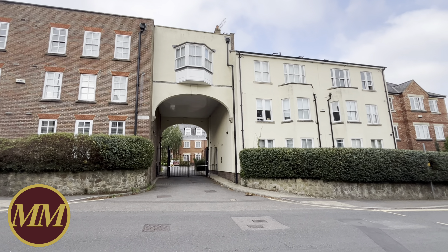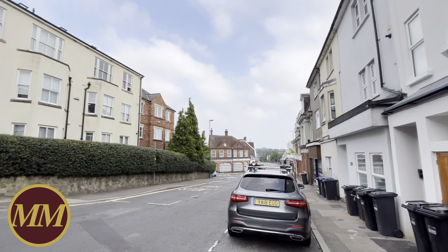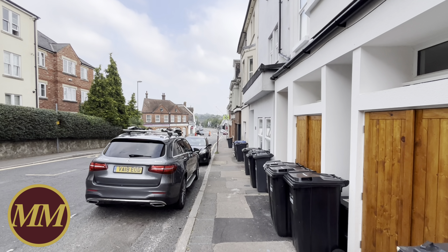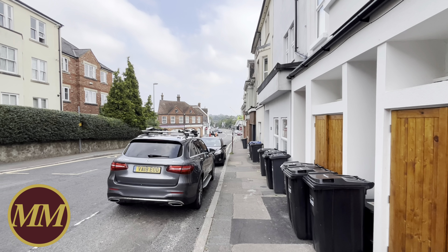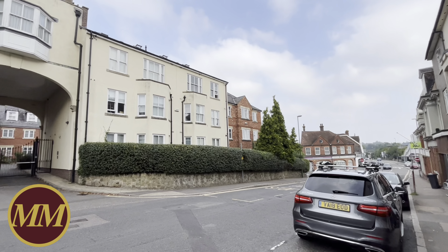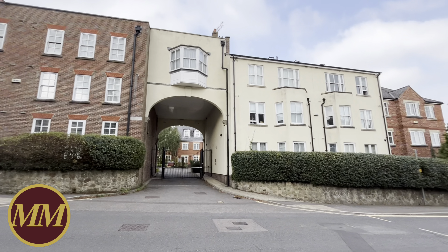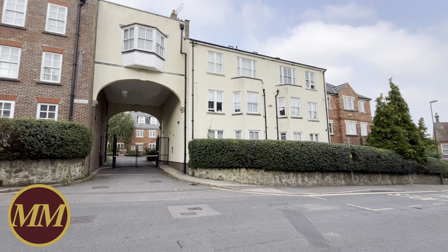Good morning. We're standing here on Boltrow Road, literally 100 yards from the back entrance to Haywards Heath Railway Station, which is just down on your right-hand side there. I'm about to show you around the flat in Chartergate, which is this rather lovely development that was built in 2001 by Persimmon Homes.